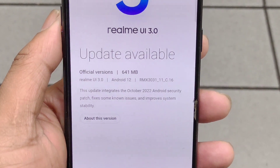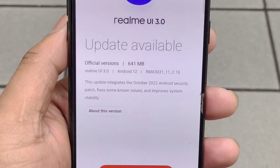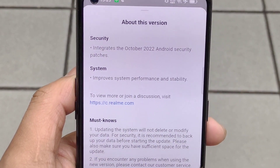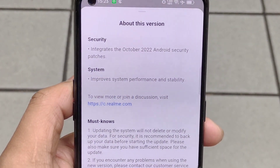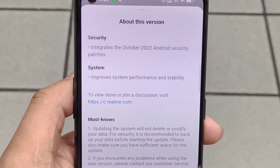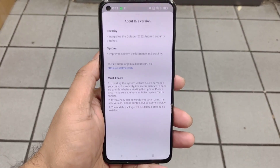Right now all users of the Realme X Note Max will be able to receive this C.16 update. For more details, this update is included with the integrated October security patch, and it improves the system performance and stability.